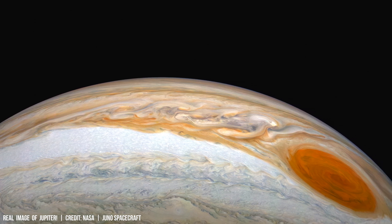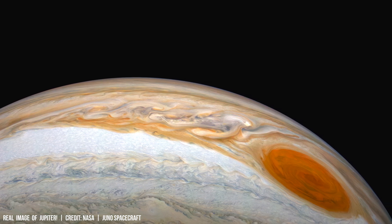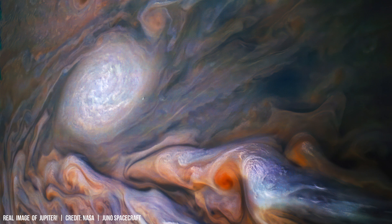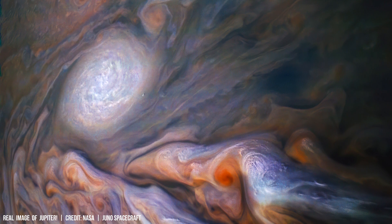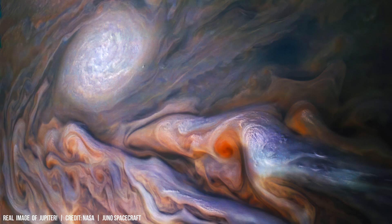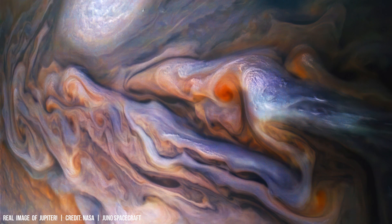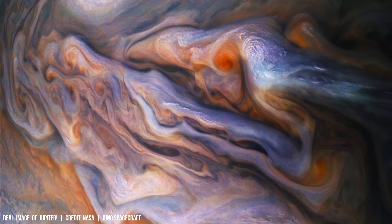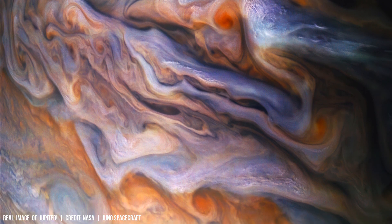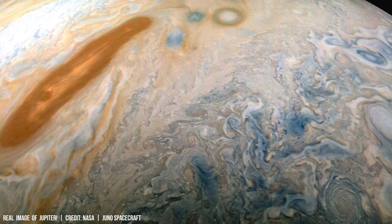The largest planet in our solar system, Jupiter, has a mass 317 times greater than Earth's. Its atmosphere features swirling storms and vibrant bands of color, and is primarily composed of hydrogen and helium with trace amounts of other gases.